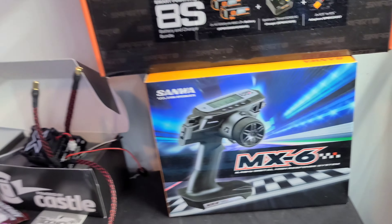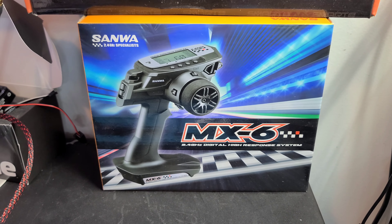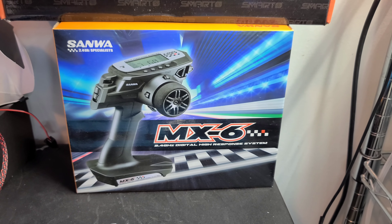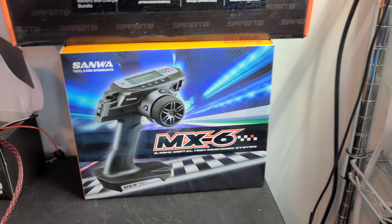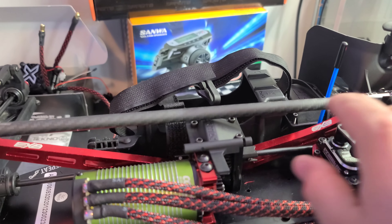We went with the Sanwa transmitter and receiver combo here, just based on some recommendations I'd seen online. Seems to work really well - it'll do the job.